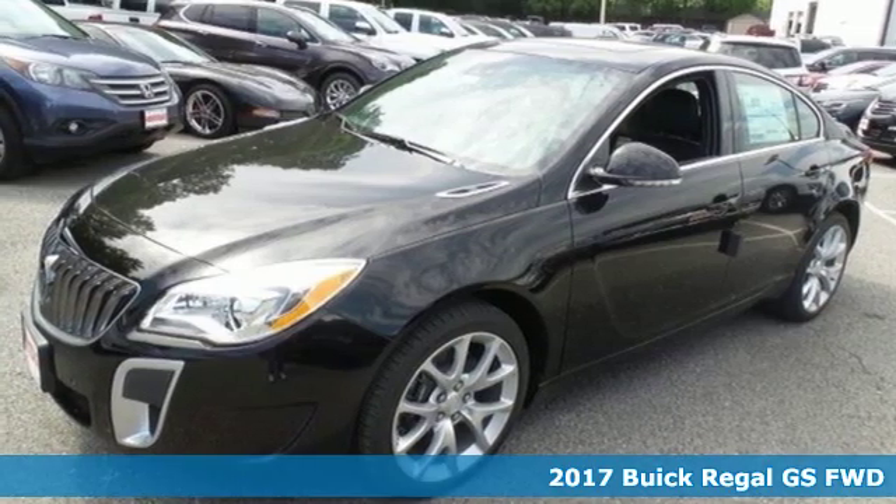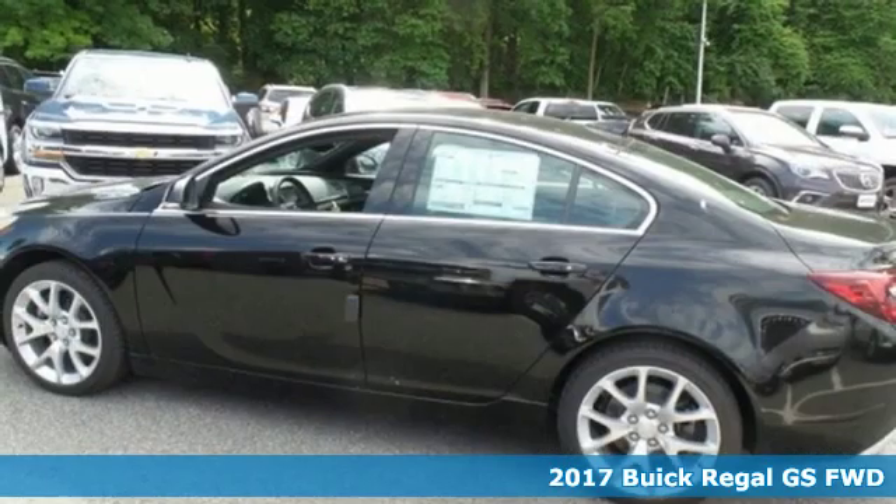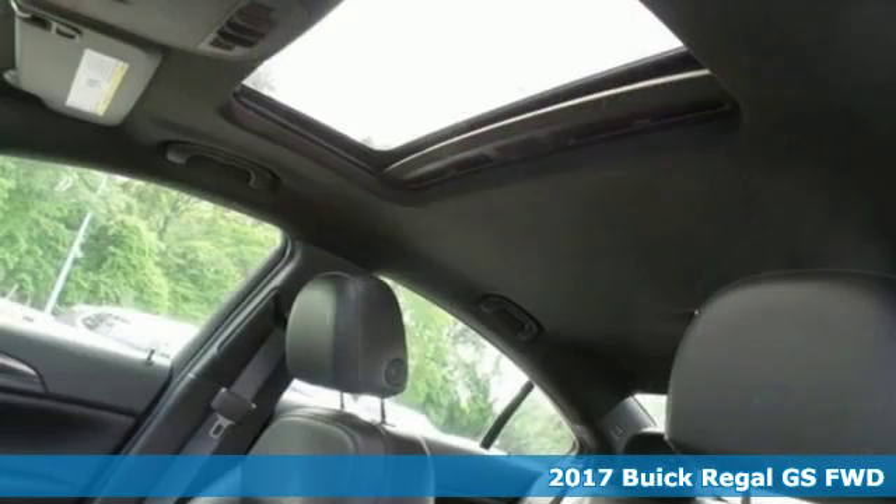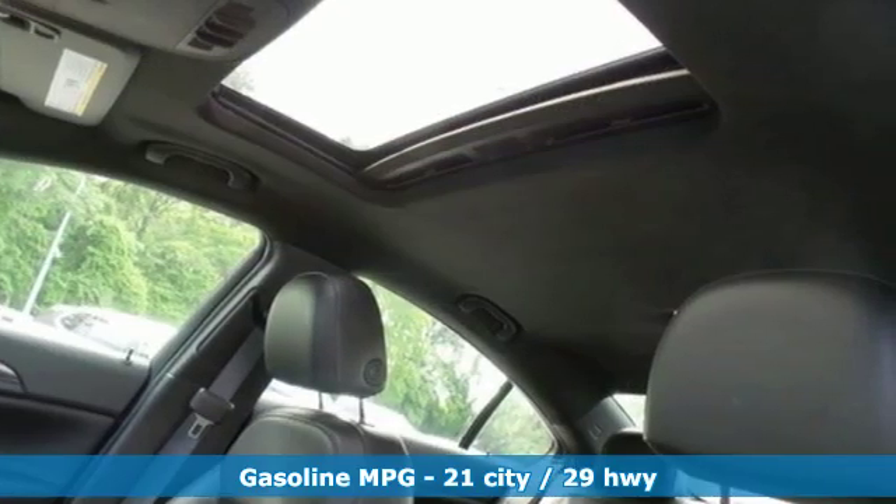It's a new 2017 Buick Regal. Imaginative luxury for the real world. That's today's Buick. It comes with the features you need and, better yet, want.